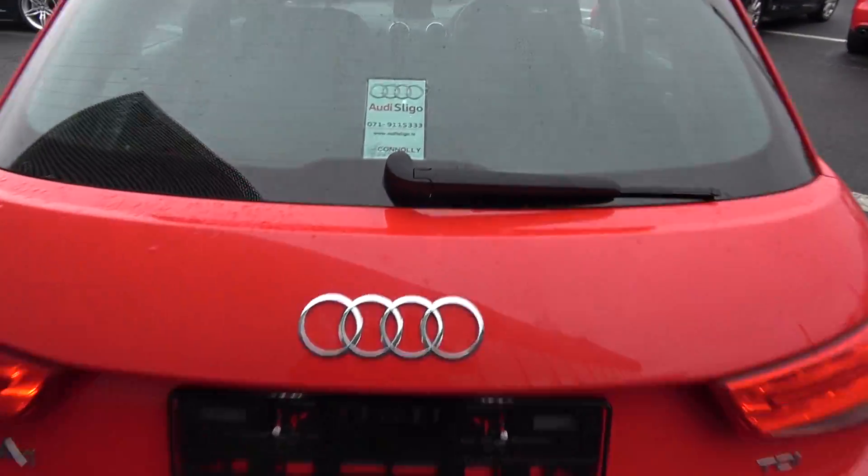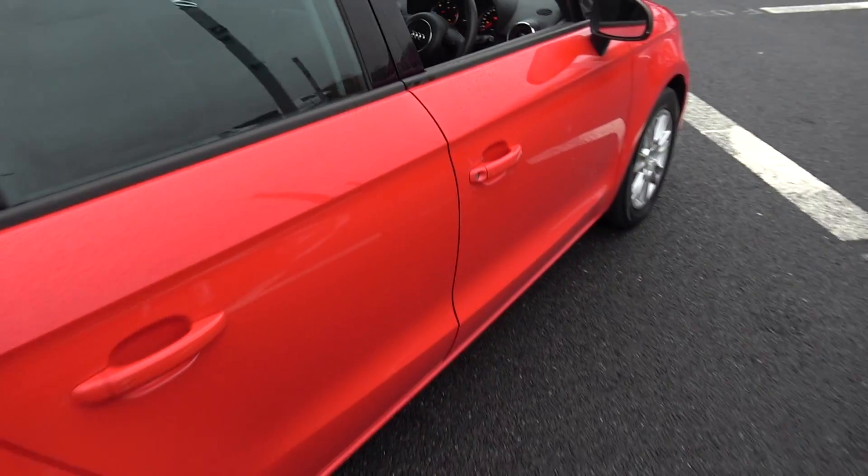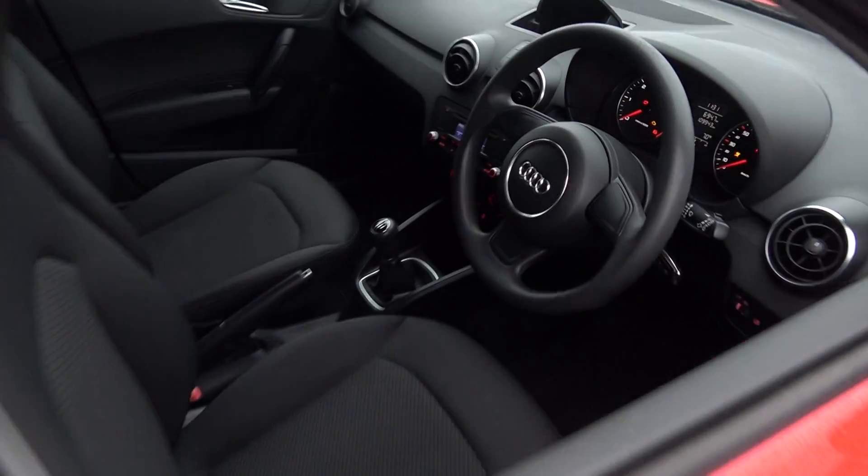Continuing to the interior on offer to the rear. Again, spacious ample leg and headroom also on offer for your rear passengers. We have your ISOFIX points in place and all your standard safety features, and again the vehicle is offered in showroom condition throughout.